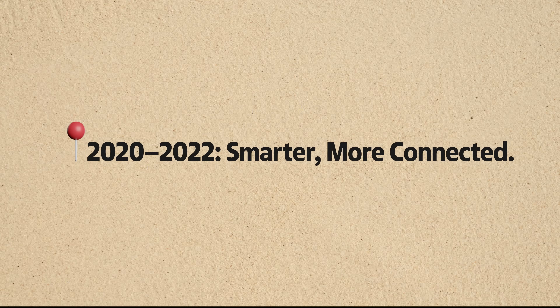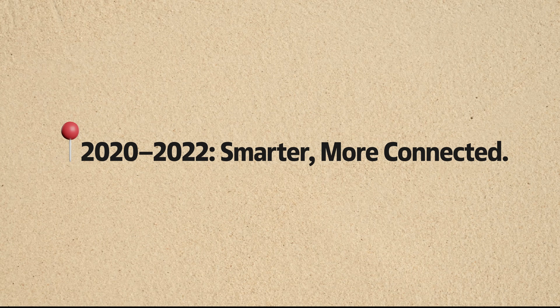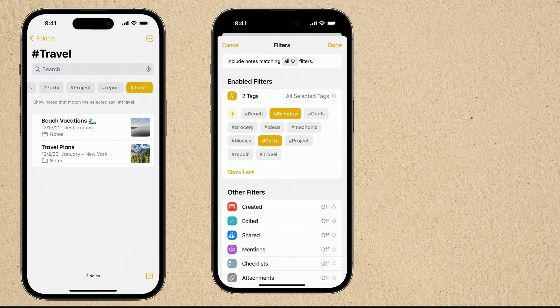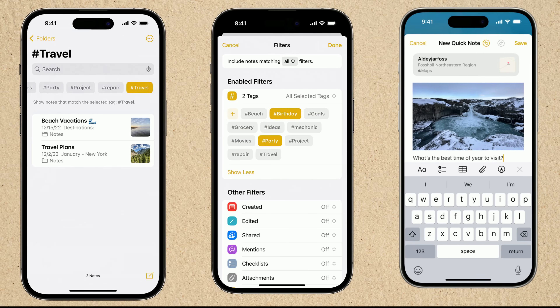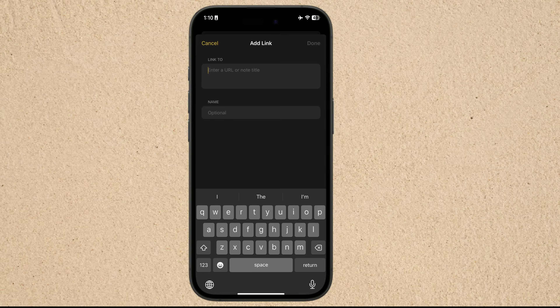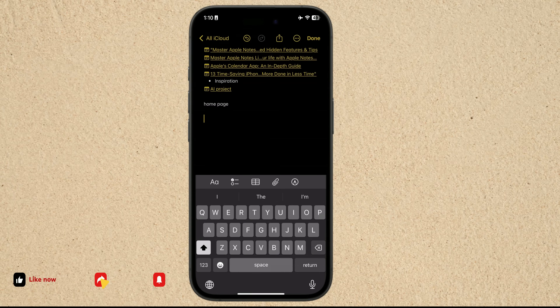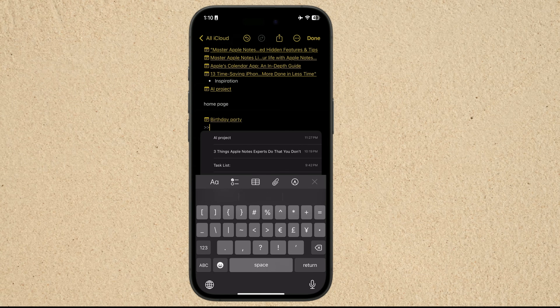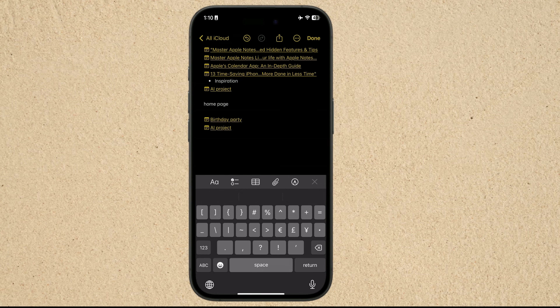Fast forward to 2020 through 2022, and Notes got even smarter and more connected. iOS 15 introduced tags, smart folders, and mentions for collaborators, making it easier to organize and manage shared notes. Quick Note let you jot down ideas from anywhere on your device — no need to open the app first. And with note-to-note linking, inspired by powerful knowledge management tools, connecting your ideas became effortless. If you've tried these features or have a favorite way to organize your notes, let me know in the comments — I'd love to hear how you use Apple Notes to stay productive.